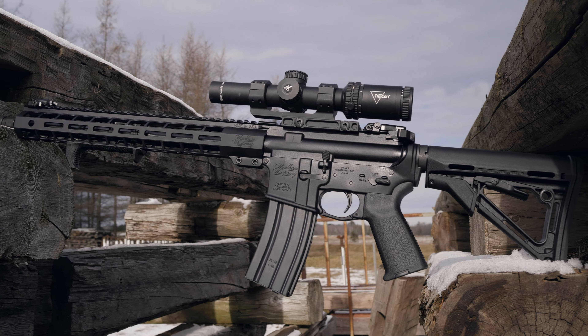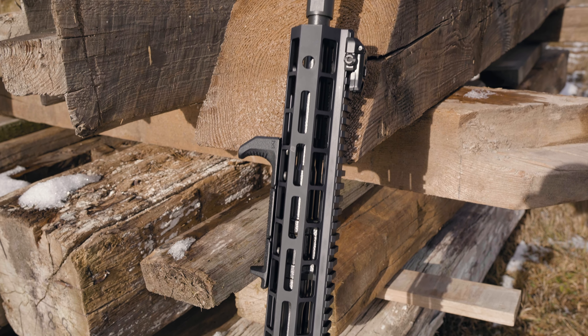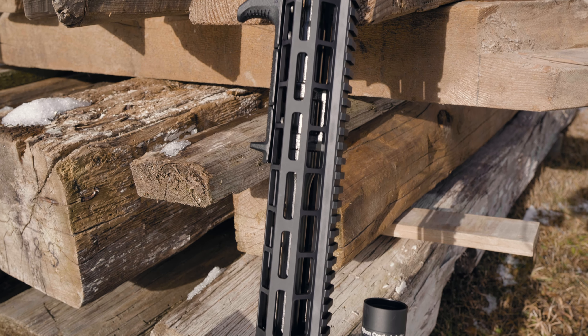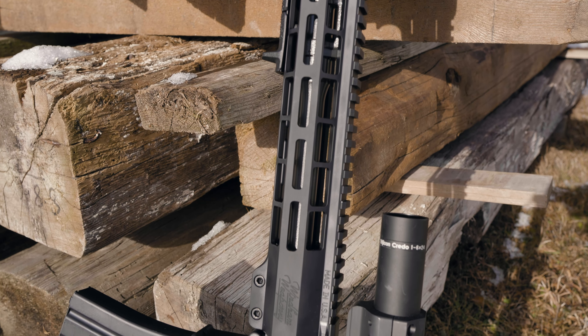The Wyndham team, which is made up mostly of former Bushmaster firearm employees, brings a lot of knowledge and skill to the industry. I'd call the Wyndham backstory a true American success story. If you'd like to learn more about it, I'll leave a link to a pretty cool article in the video description.